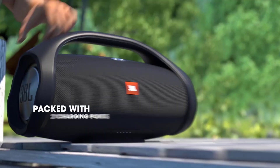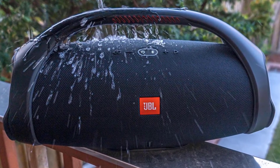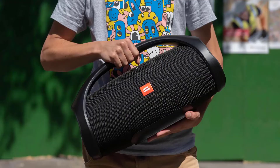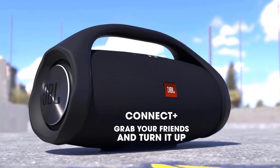Together with JBL Connect+, the Extreme 2 can wirelessly link more than 100 JBL Connect+ enabled speakers to elevate your listening experience and make the party even bigger. The speaker carries integrated hooks, a durable metal base, and an added bottle opener on the carrying strap for convenience on the go. It's also a perfect audio solution for any home.